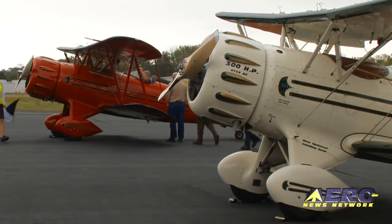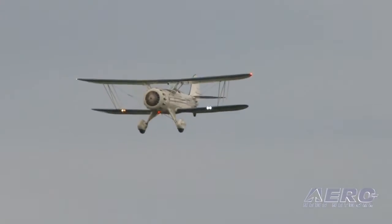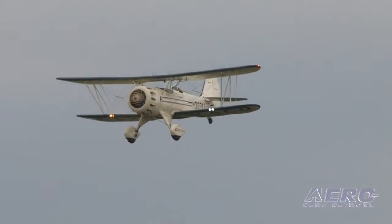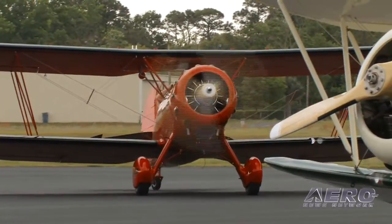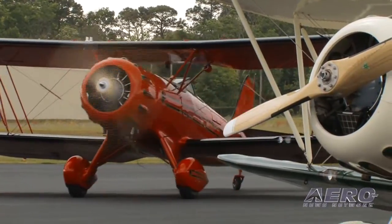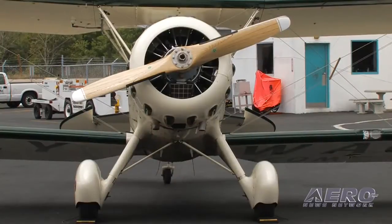Peter, when you tell people you're the president of an aircraft company, they're thinking big shiny new complex with the best of 2010 technology. Well, WACO Classic is actually the world's smallest general aviation manufacturer. We make between five to eight airplanes a year, all custom ordered. Each customer picks the paint scheme, does all the design work on the interior, avionics selection, and those types of things.